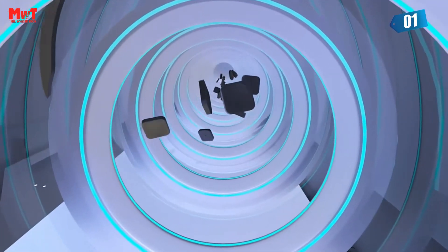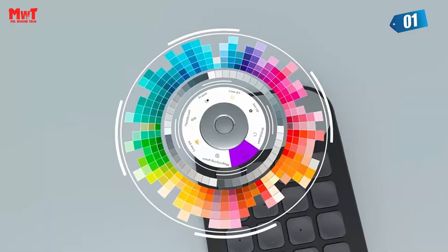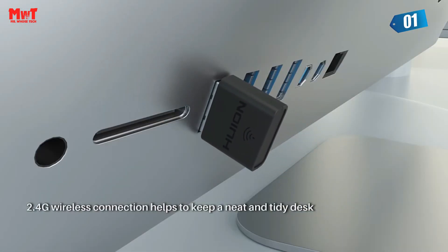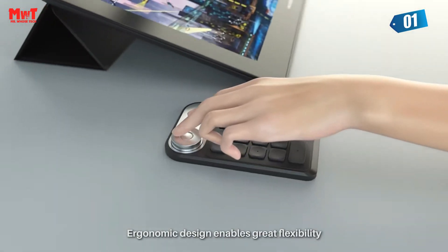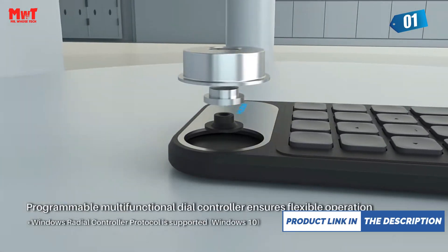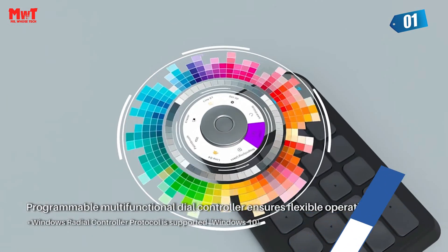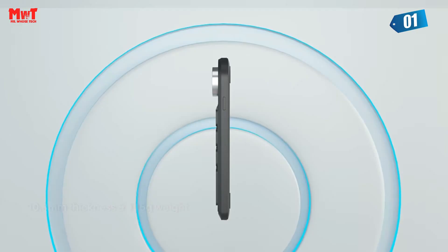One of the best things about the KID 100 is its universal compatibility. Whether you're using drawing tablets, Windows, Surface Pro, MacBooks, or laptops, the KID 100 has got your back. And it's not limited to Huion tablets — it's also compatible with many other popular products in the market, such as Wacom, XP-Pen, and Artisul.